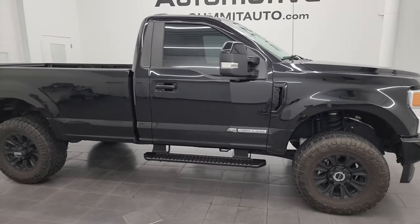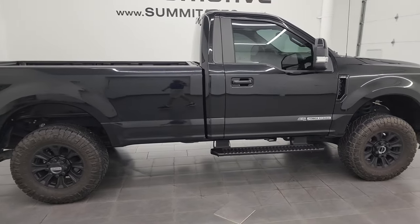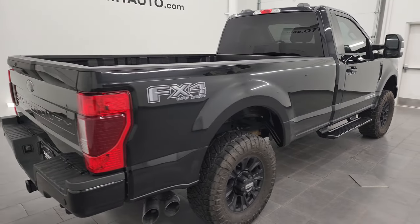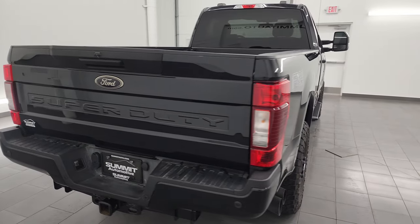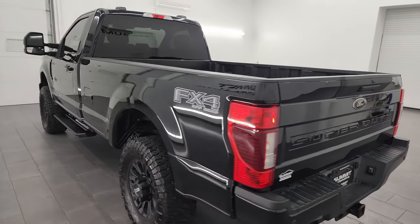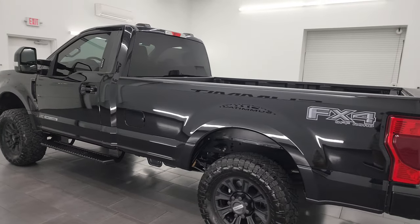Hey, this is Brett and this 2021 Ford F-350 regular cab long box single rear wheel XLT black appearance package is stock number 14113Z. I am here at Summit Automotive in Fond du Lac, Wisconsin, your new and used heavy duty truck headquarters.